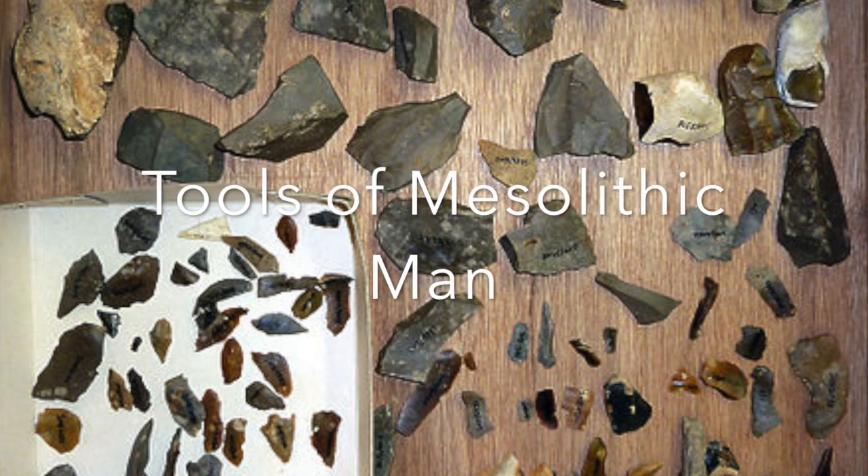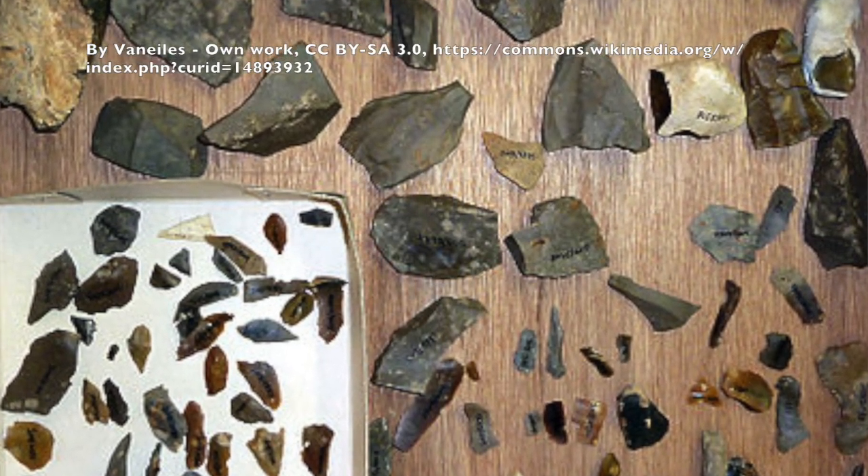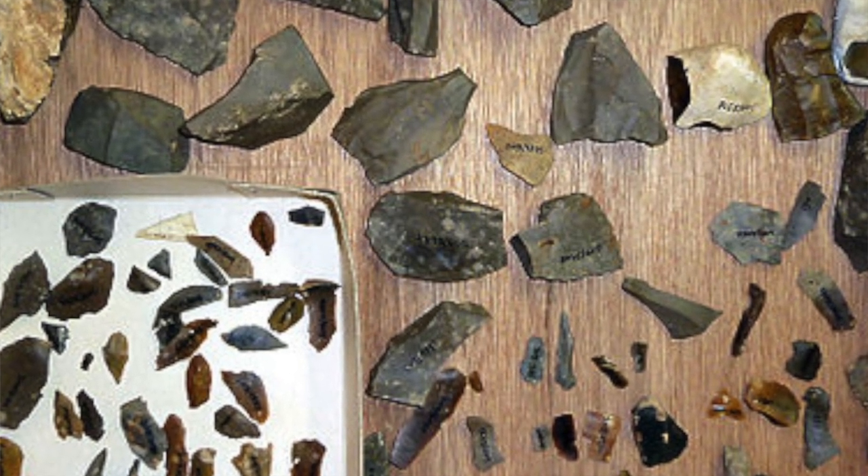This is a picture of the type of tools science believes humans were using during the Mesolithic period. I don't see how tools like this would be able to quarry large chunks of rock to make a lighthouse for passing boats. So tell me — is it possible the timeline is off? I think the timeline is definitely off. I think it's much more plausible that we had a more technologically advanced civilization that suffered a cataclysm, which erased knowledge and buried many of the cities we're now discovering.